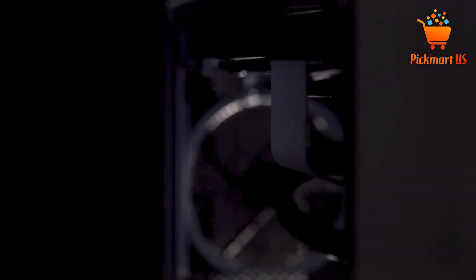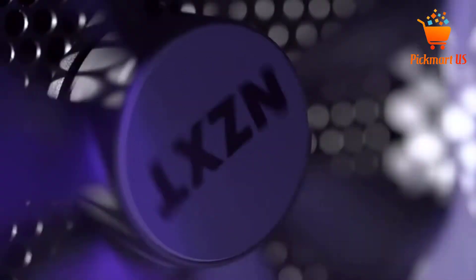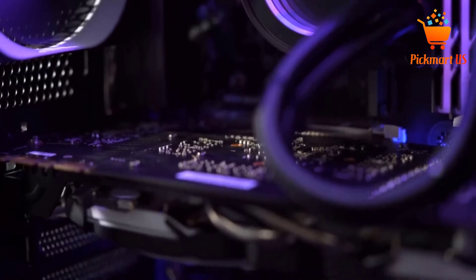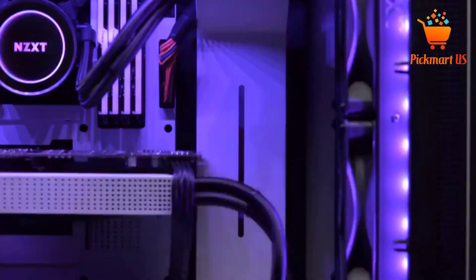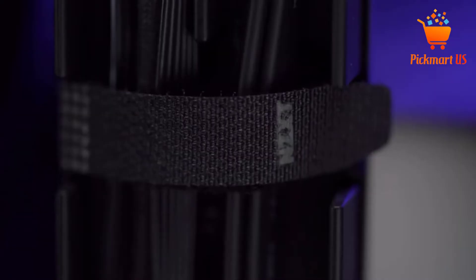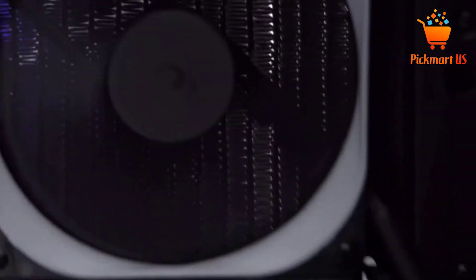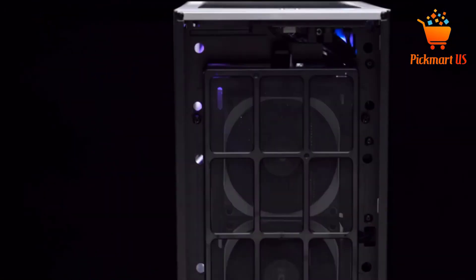At number 4, the NZXT H510 Compact ATX PC Gaming Case. The NZXT H510 features a removable radiator bracket alongside other key features. It's easy to connect your smartphone to the computer using the case's front I/O USB Type-C port. Its side panel is made of tempered glass that involves a foolproof installation using a single screw.